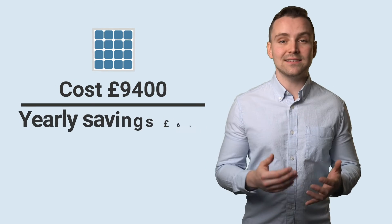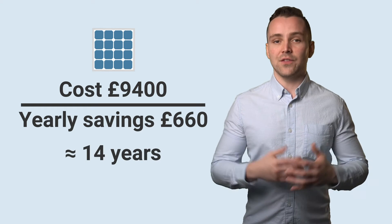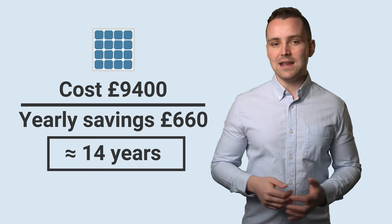Now, we can divide the cost of the solar panel system by the yearly savings. With our 4kW system, this would mean that the break-even point would be 14 years.